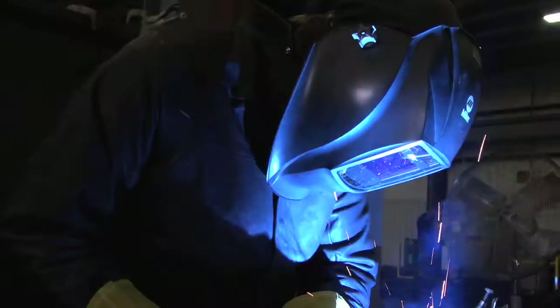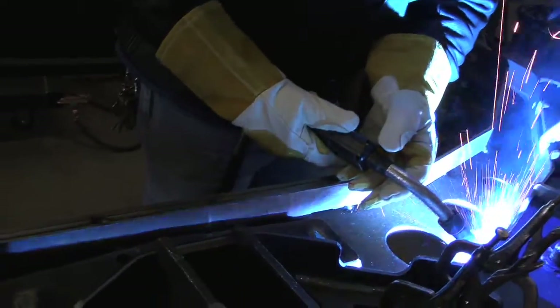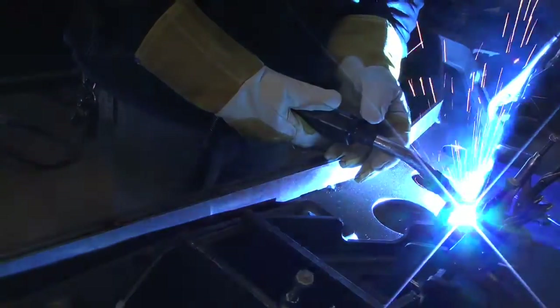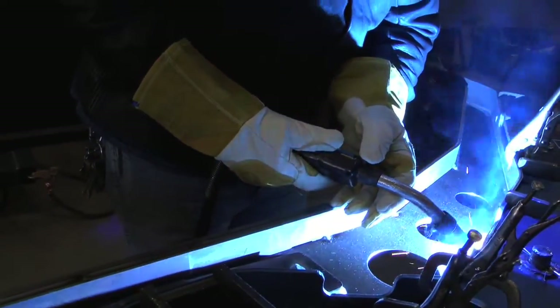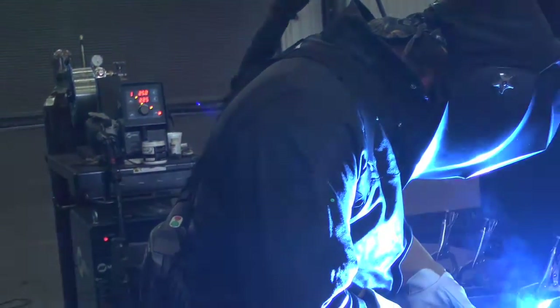With all the Miller equipment that we own, over the last four years, we have totaled over 2,000 miles of wire that we laid on our products. So the equipment has been fantastic. We've put it to the test, and it's worked awesome.